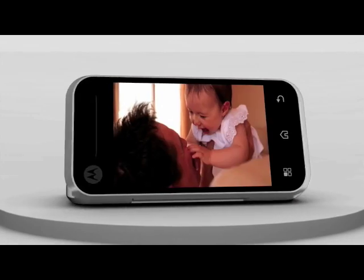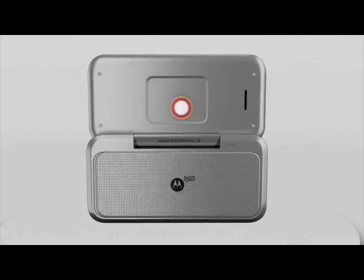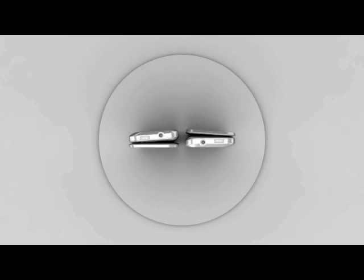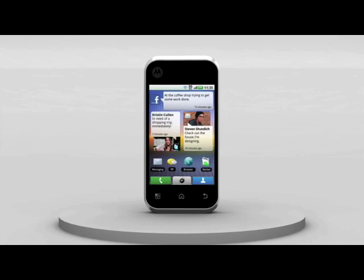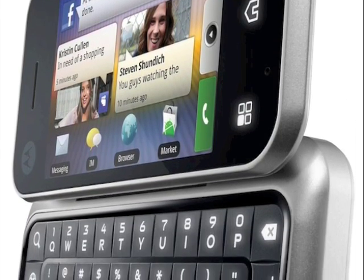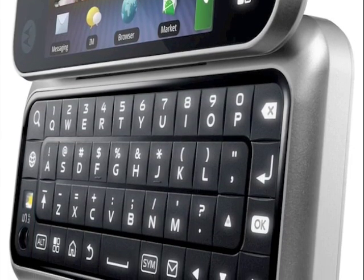It has a touch-sensitive trackpad on the back of the screen. Essentially it's the same as the Qlik, with a 528 MHz Qualcomm processor, moderate resolution 320x480 pixel screen, 5 megapixel camera, Android 1.5 with Motorola's MotoBlur social networking add-ons. Happily, both the Qlik and the Backflip will receive upgrades to Android 2.1, Motorola has said.